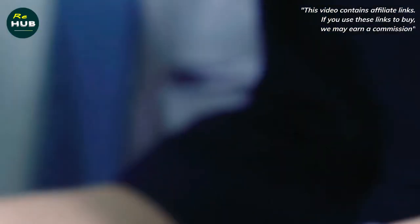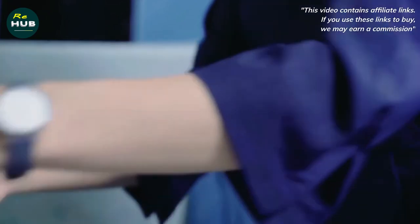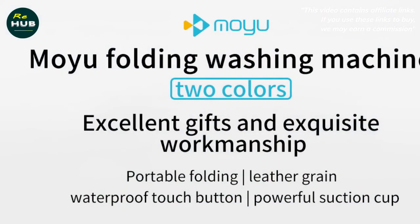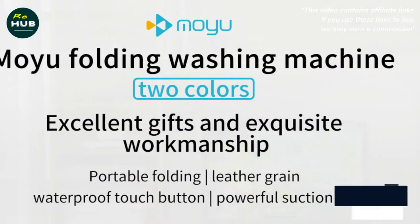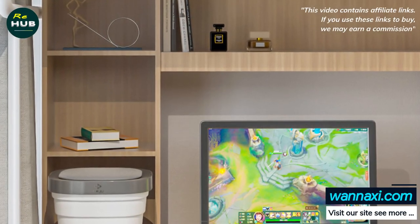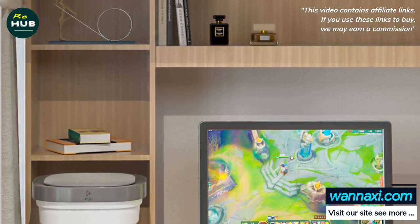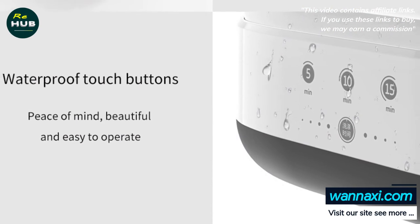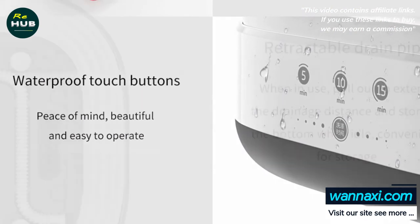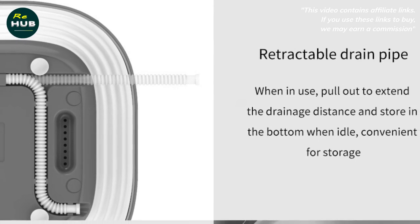The washing machine is very gentle. It has a built-in rotor inside which performs a hand washing simulation. The machine is very quiet, with a plastic and silicone construction. The washing power is 21W. Compared to large washing machines, it uses 15 times less water, and also saves electricity.